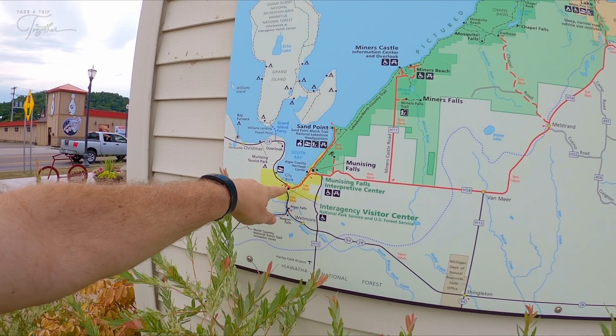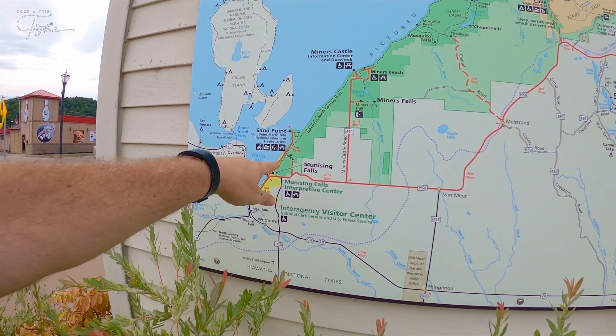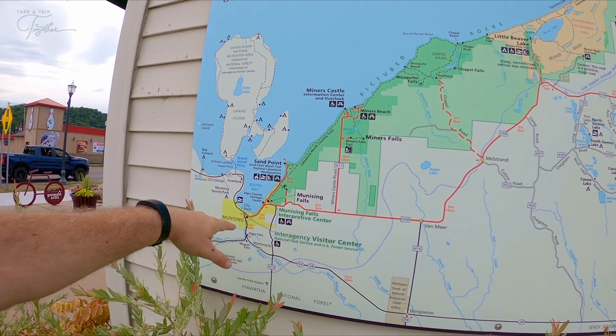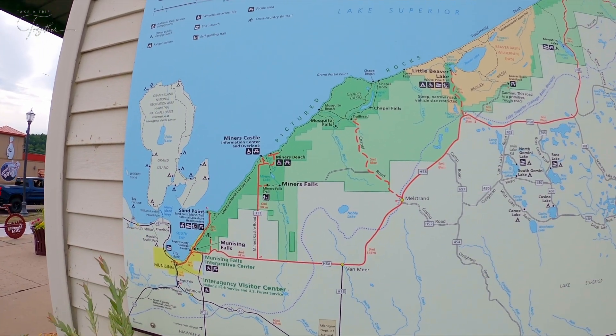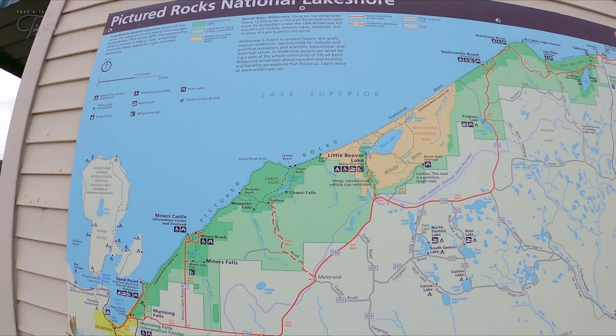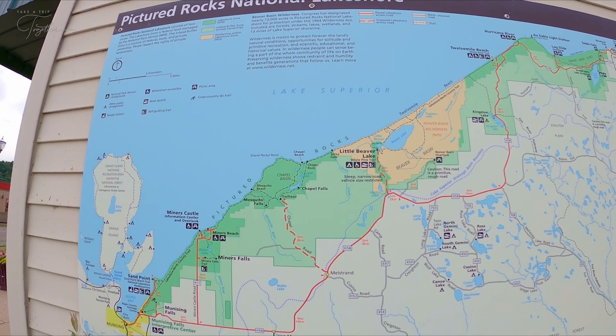We're right there on the map. Munising Falls — right there, it's really close. And then there's Miners Falls and Chapel Falls. It kind of seems like we did all of those last time we were here. I only remember one, but that's not saying that's the truth. I'm pretty sure I remember two to three, because I remember having to take a detour to get to at least one or two of them.